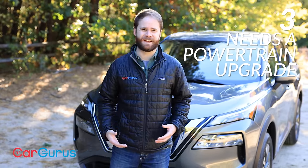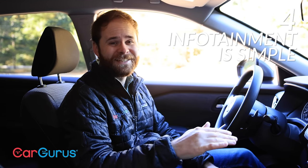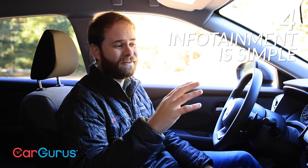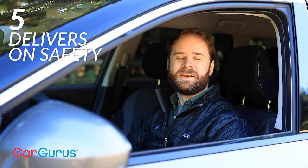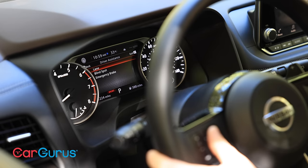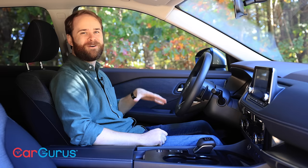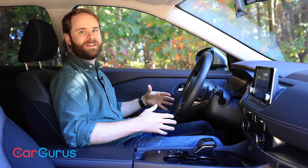Three: the Rogue needs a powertrain upgrade. Put simply, the four-cylinder in this car just doesn't have the guts to handle high elevation or hilly driving. Four: the infotainment system is easy to use — it's not flip-phone levels of rudimentary, but it will give you pretty much everything you want and nothing you don't. Five: the Rogue delivers on safety. Keep watching to hear how Nissan has packaged its advanced safety tech for every Rogue buyer.